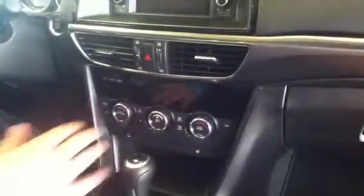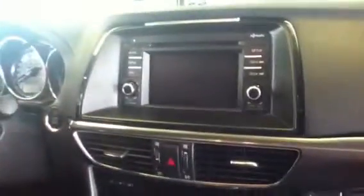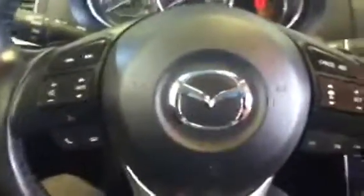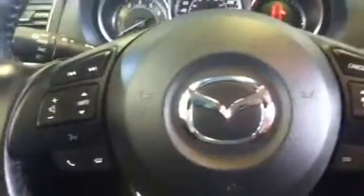You have dual climate controls, so your passenger and yourself can have two different air temperatures. You have navigation and a full screen media center, which you can control from this little knob right here. And then you have your adaptive cruise control and Bluetooth hands-free calling buttons on the steering wheel.